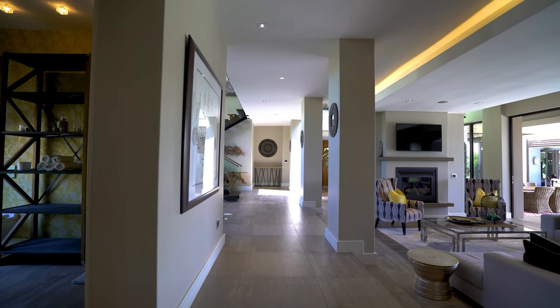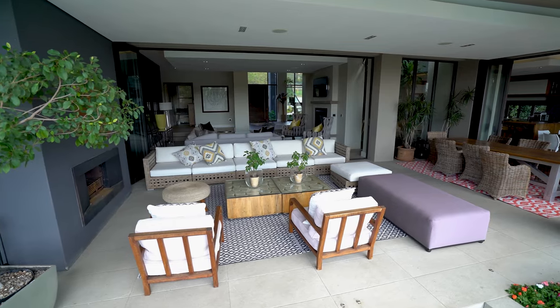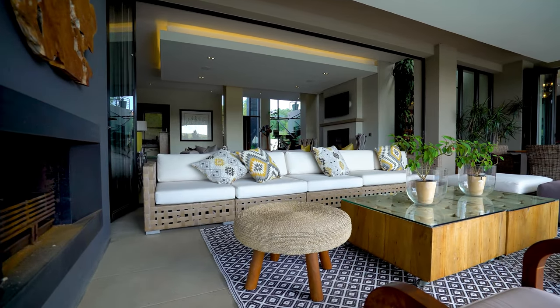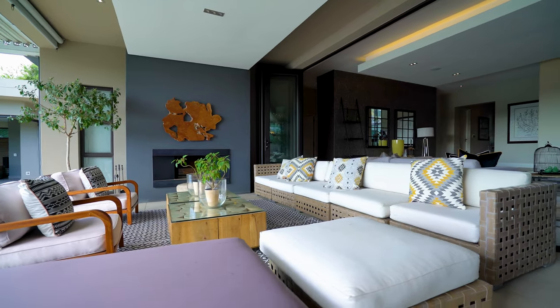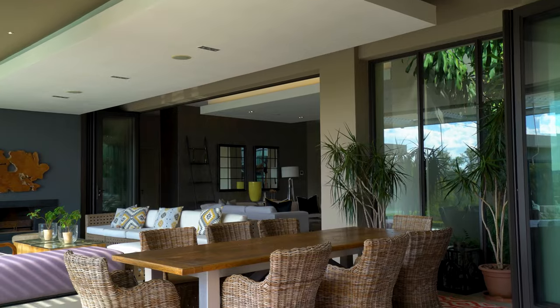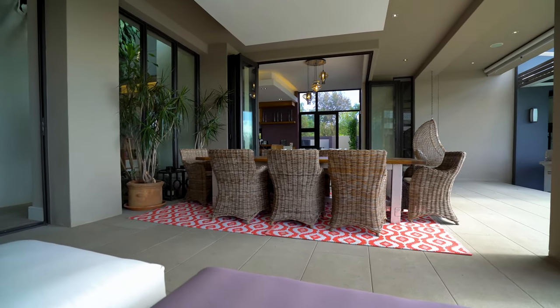Heading down the hallway we get to take a look at what the outdoors of this incredible home provides. Not only is there plenty of shade, but for those cold winter nights we've got an inbuilt fireplace, LED lights built into the bulkhead ceiling, so much space, a sparkling blue pool, and the ability to sit back, put your feet up and relax in a lap of luxury.